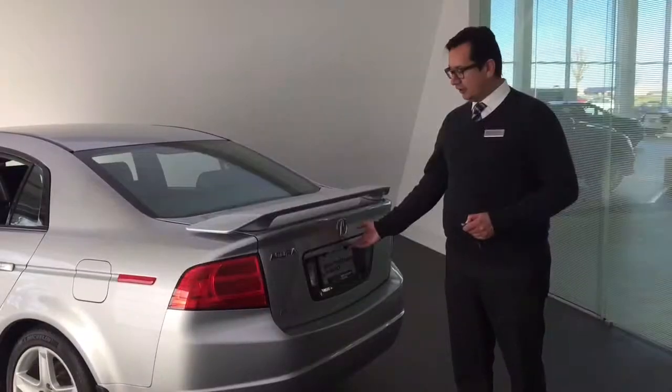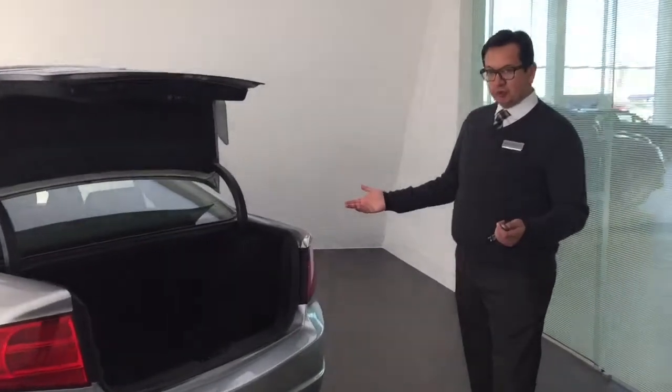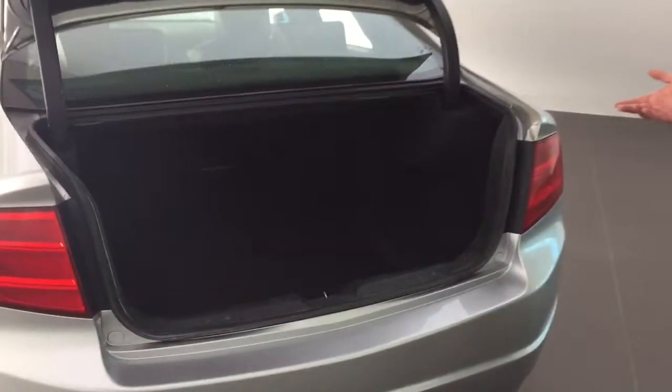I'll show you the trunk of the car. It's a huge trunk. It will fit a few golf bags or suitcases, whatever is required.